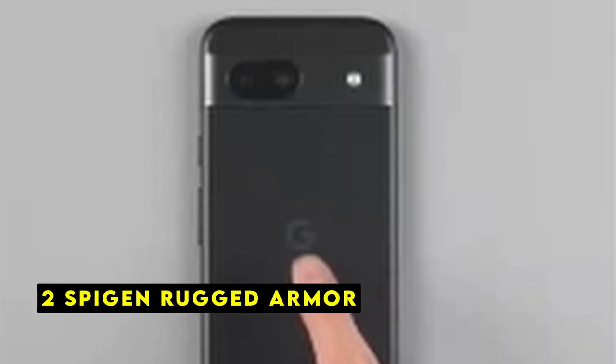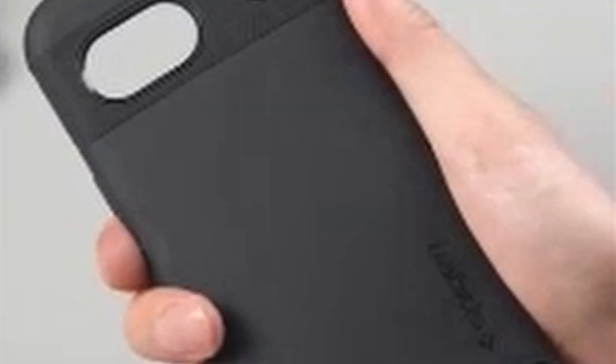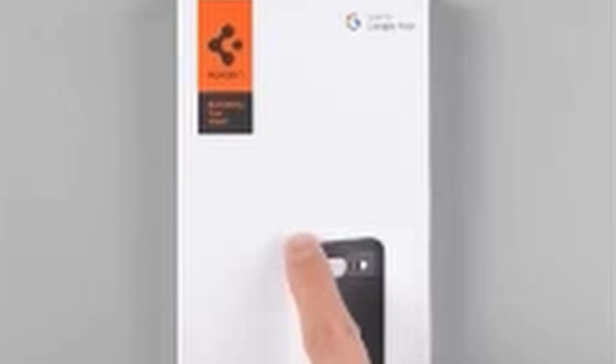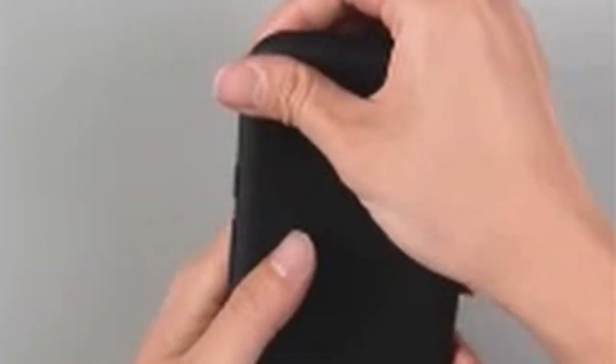At number 2 is the Spigen Rugged Armor. The Spigen Rugged Armor case for the Google Pixel 8a is a compelling option for those seeking a balance of protection and aesthetics. This case boasts a striking carbon fiber design that adds a touch of sophistication while maintaining a rugged exterior. Spigen's signature air cushion technology is incorporated into the case, offering reliable shock absorption in case of accidental drops. The interior spider web pattern further enhances impact resistance, providing peace of mind for active users. The raised lip around the screen ensures added protection against scratches when the phone is placed face-down. The case's flexible TPU material provides a comfortable grip, while the tactile buttons offer precise feedback. Overall, the Spigen Rugged Armor case is a solid choice for individuals who prioritize both style and protection for their Pixel 8a.